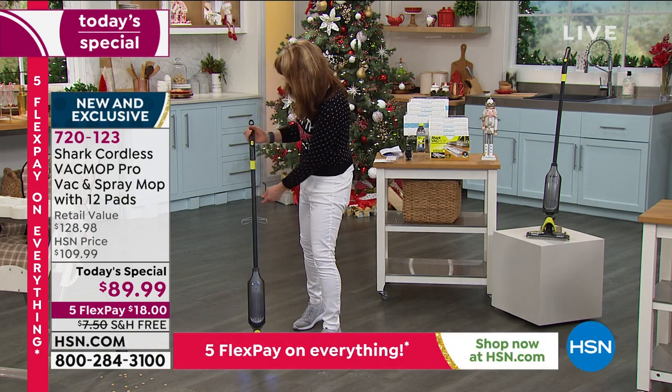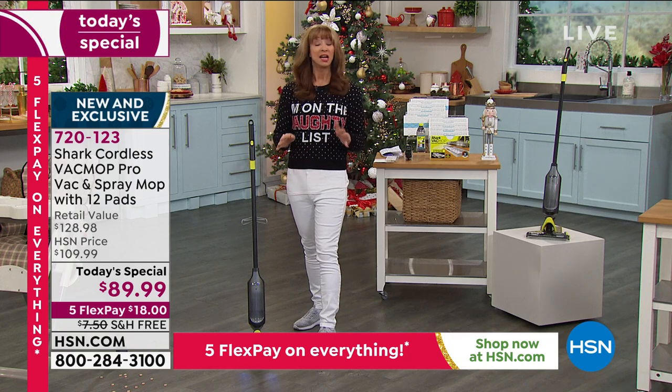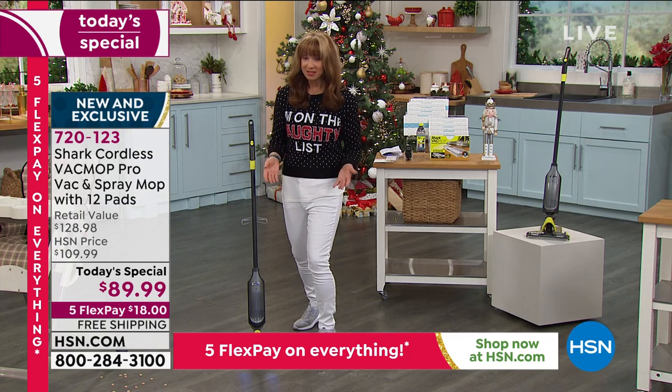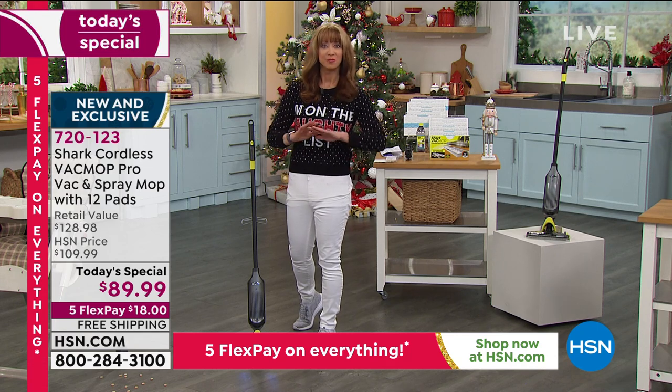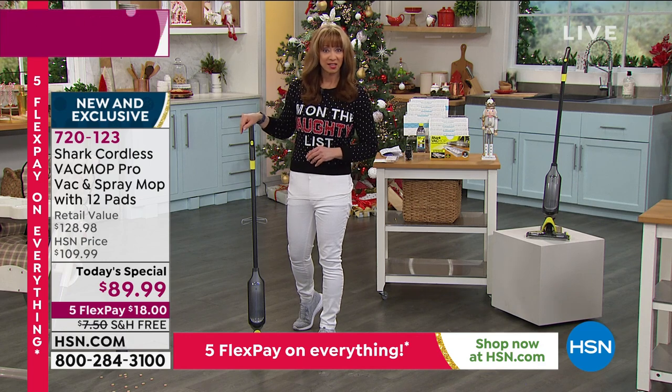This is the lowest price that we have found anywhere. If you have to clean — and let's be honest, you've probably been cleaning more in the last eight, nine months than you've maybe cleaned in your entire life — you've got to try this.